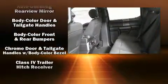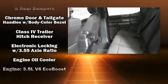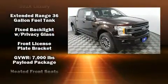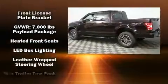Ford ensures the safety and security of its passengers with equipment such as dual front impact airbags with occupant sensing airbag, head curtain airbags, and traction control.